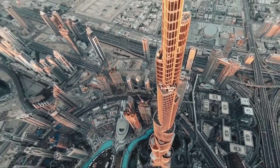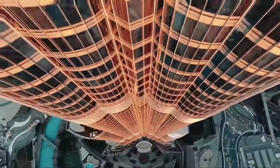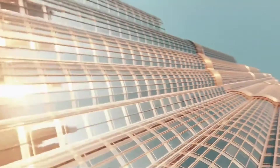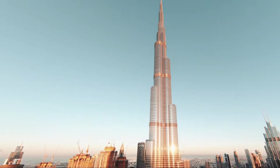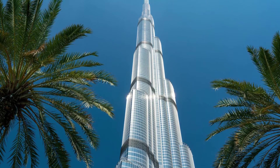Soaring to a breathtaking height of 2,719 feet, it claims the title of the world's tallest building, outstripping the next tallest structure by nearly 1,000 feet. Its distinctive shamrock-shaped base was meticulously designed to provide unparalleled stability and support. This innovative architectural feature not only contributes to the building's aesthetic appeal, but also plays a crucial role in enhancing its structural integrity. Teams worked tirelessly to achieve an extraordinary pace of progress, constructing an astounding 30 floors in less than a year, showcasing the technological advancements and Dubai's commitment to pushing the boundaries of modern architecture.